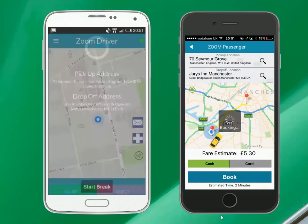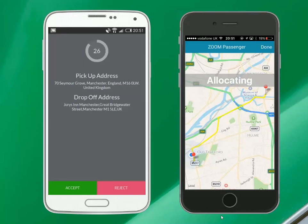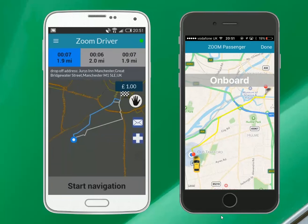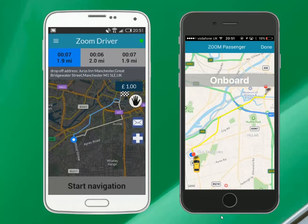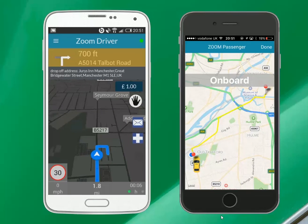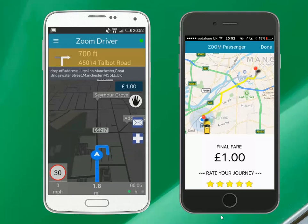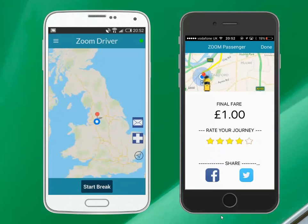Press book and your booking will be received by the nearest driver. Once the driver accepts the job, you can track them live. Drivers can navigate to pickup and drop-off locations using our 3D voice navigation. Once the journey is complete, both the driver and passenger apps show the final fare.